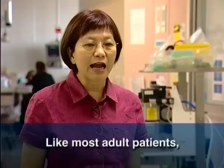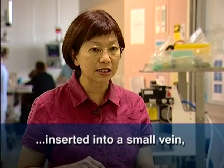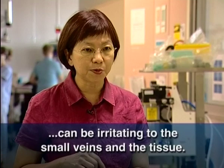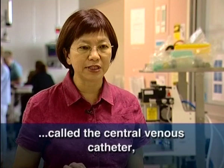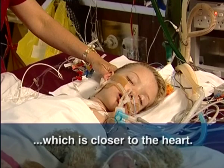The catheter is called a central venous catheter. Like most adult patients, most children, when they are admitted to the hospital, at some stage they will require a small plastic catheter inserted into a small vein to give either fluid or medications. However, some of the medications and fluids can be irritating to the small veins and the tissue. Because of that, we use a larger catheter called a central venous catheter, and we insert it into a larger vein which is closer to the heart.